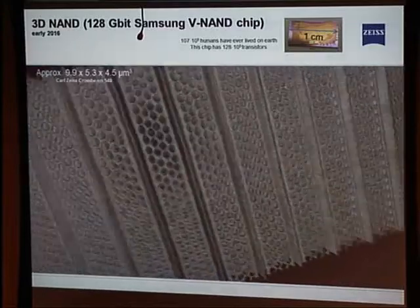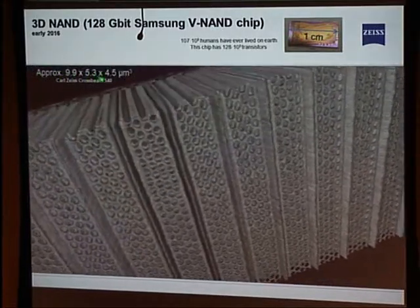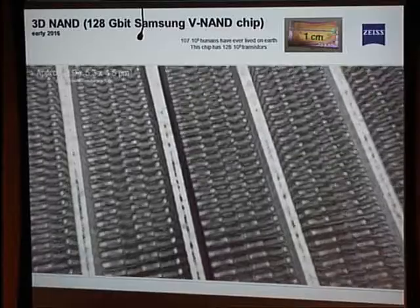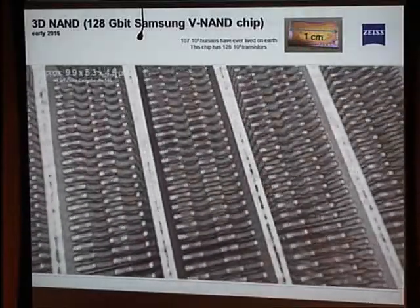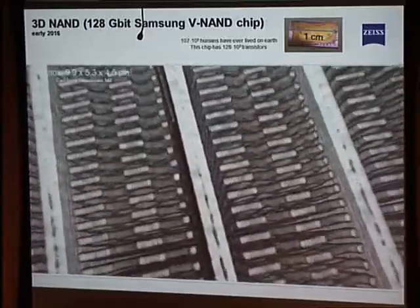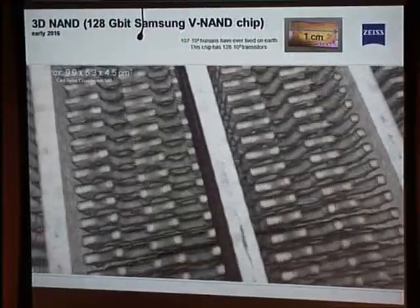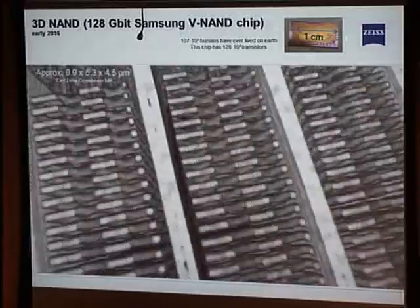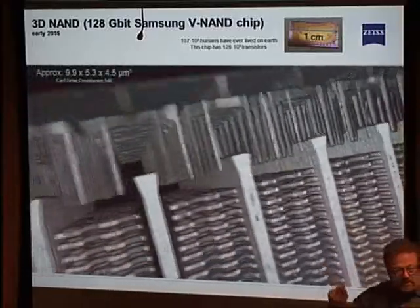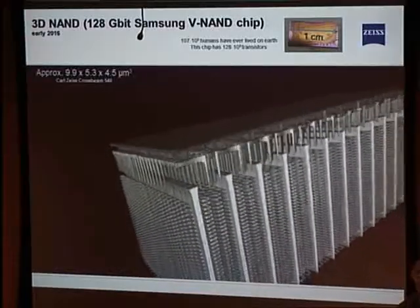The chip was roughly one centimeter; we cut out a 10 by 5 by 4 micron piece — that's what you're seeing. What I still find mind-boggling: that little chip has eight of those in one hard drive or SSD. If you look up how many humans ever lived on this planet, there's an estimation of 107 billion. That chip has 128 billion transistors. So you can flag every single person that ever lived on this planet with just that one chip.